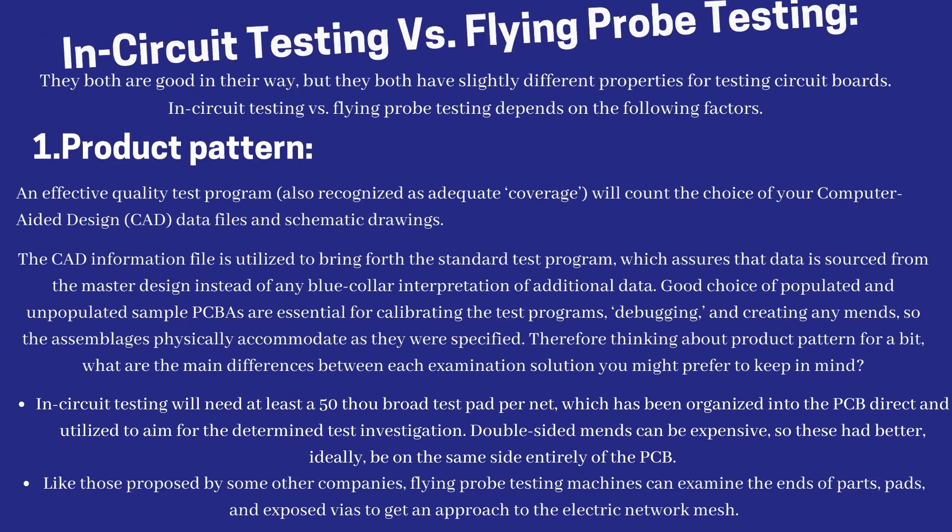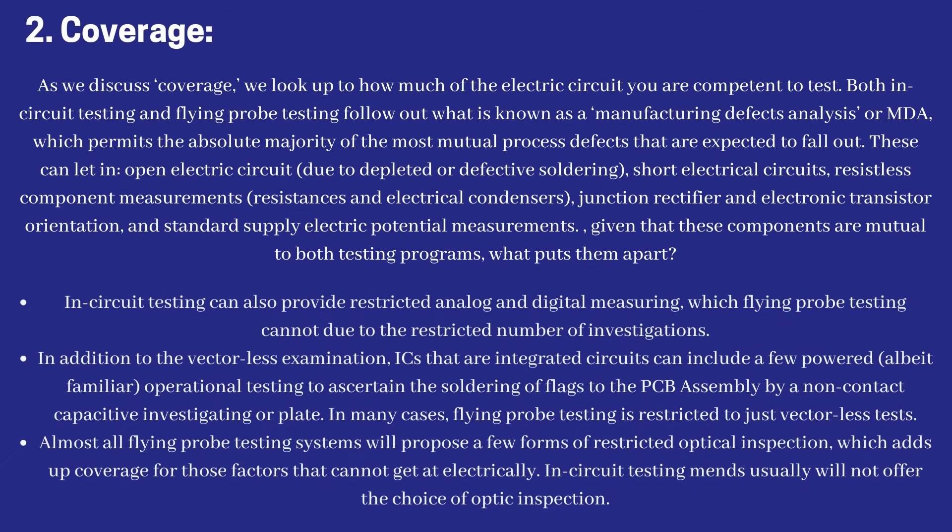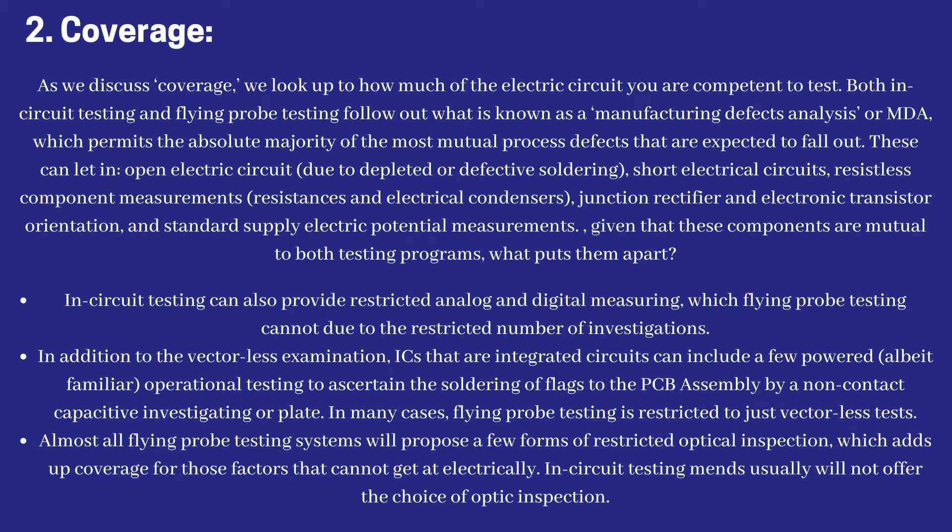Regarding coverage — how much of the electric circuit you are able to test — both in-circuit testing and flying probe testing perform what is known as a manufacturing defects analysis, or MDA. This permits identification of the most common process defects, including open circuits due to depleted or defective soldering, short circuits, resistive component measurements, resistances and capacitors, diode and transistor orientation, and power supply voltage measurements. Given that these components are common to both testing approaches, what sets them apart?